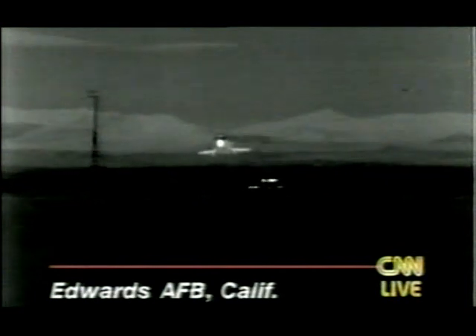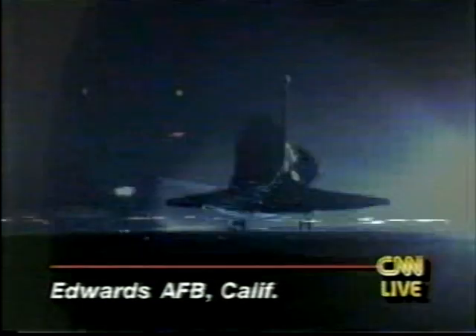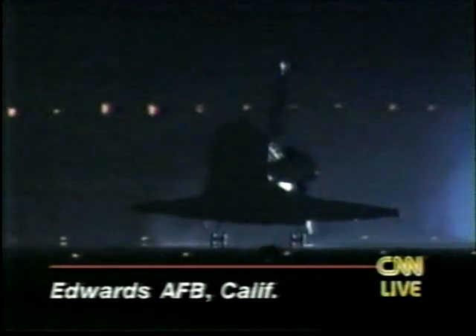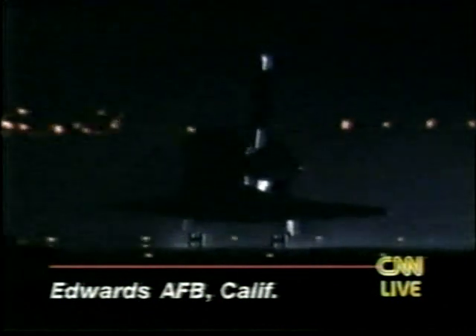Pre-flare underway. Landing gear coming down. Gear confirmed down and locked. And main gear touchdown. Brand slowly derotating the nose to the surface of runway 22. And nose gear touchdown. All 225,000 pounds of Columbia rolling out smoothly on runway 22.